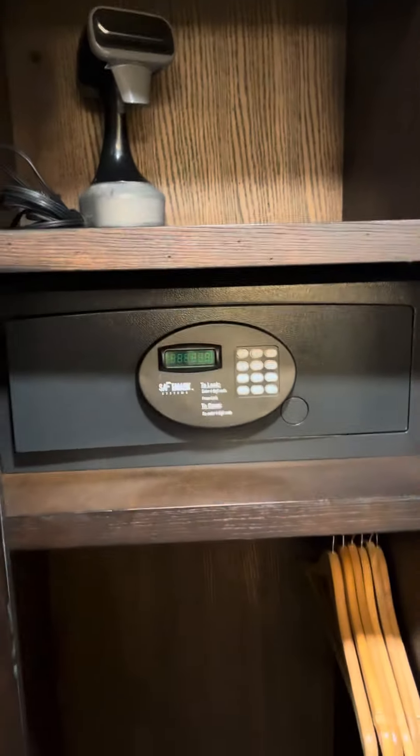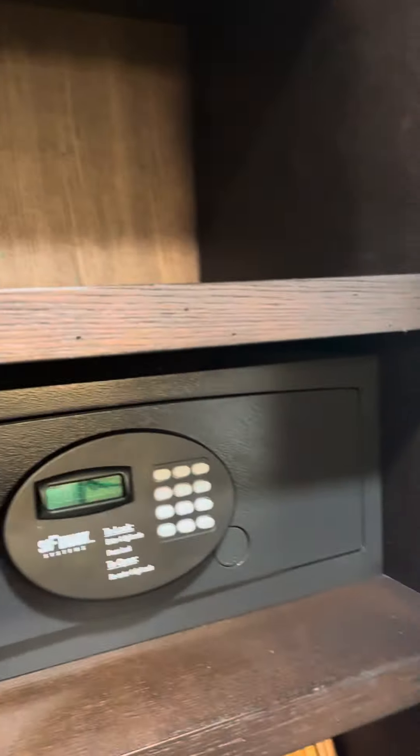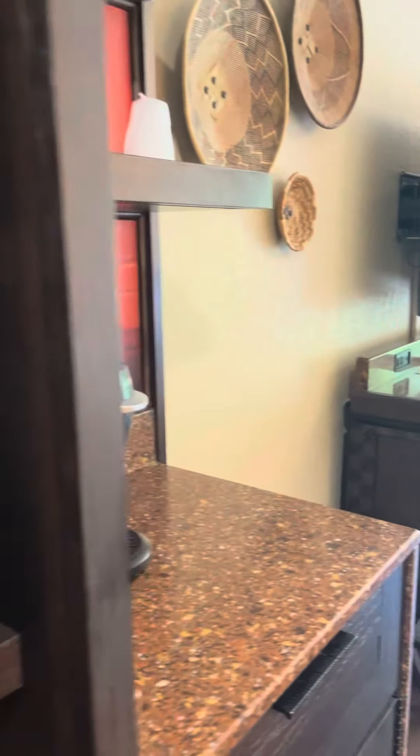A nice full-size safe for your laptop. There's even a steamer if your clothes got wrinkled during transport. Lots of storage which is great.